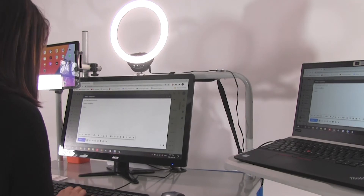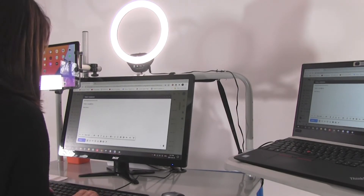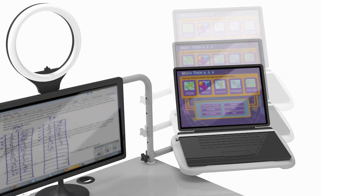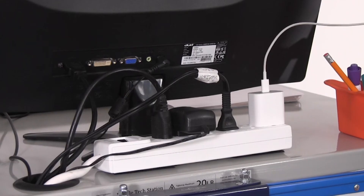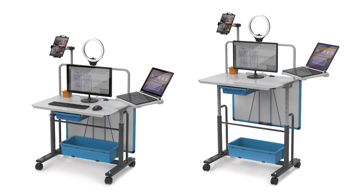The laptop tray helps keep the desktop clear and a ring light attached to the frame provides proper illumination for video recording. All of these components can be adjusted to different positions along the workstation. The wires are kept tidy by running to a power strip with one plug going to the wall. The height can also be adjusted for standing or sitting upon assembly.